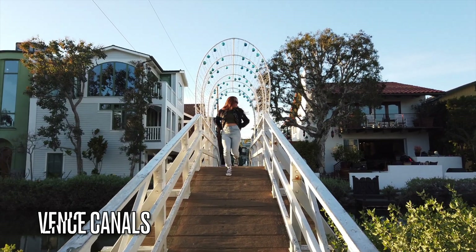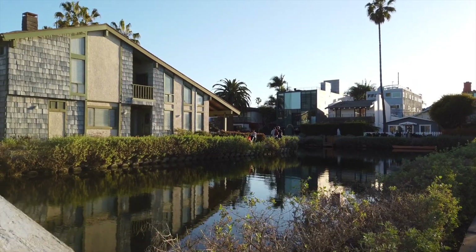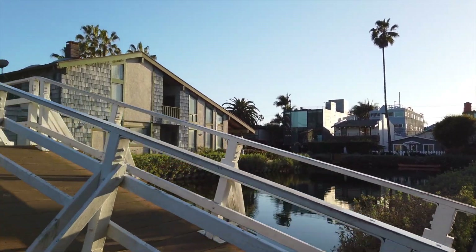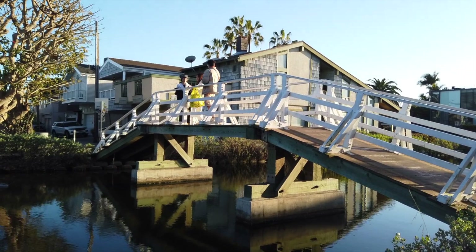Want a taste of Italy without leaving Southern California? You can have it by walking along the waterways of the Venice Canals. The man-made canals were created in 1905 and recreate the appearance of Venice, Italy. Take your time weaving in and out of the sidewalks, crossing the bridges, and checking out the cool homes surrounding them.